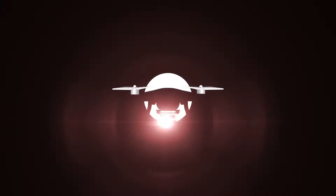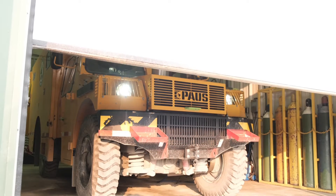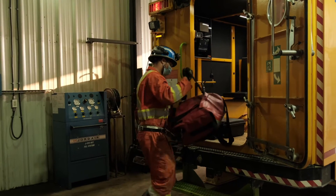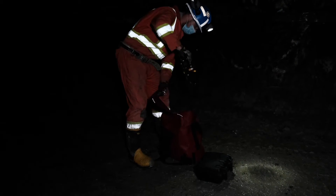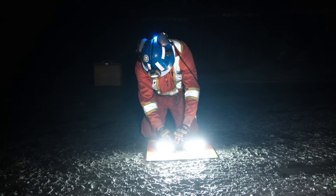SafeSight is excited to announce the launch of their new mine rescue drone, the Scout ERD. This unit is compact, easy to port, and allows rescuers to determine a fundamental question: rescue or recovery.